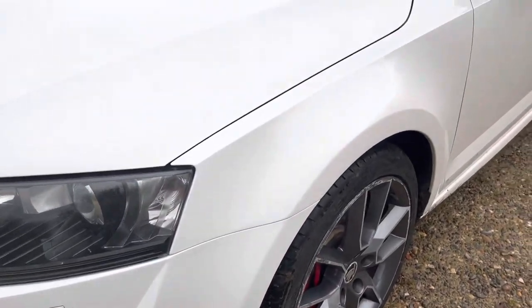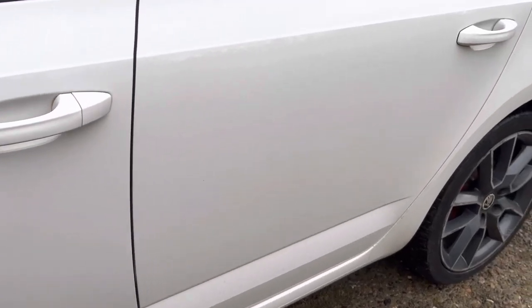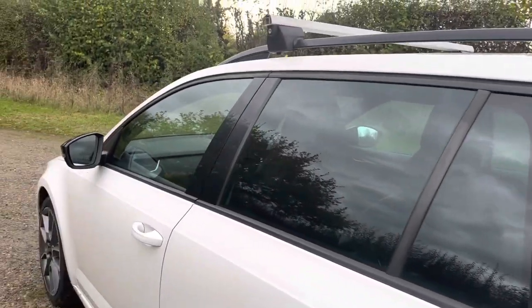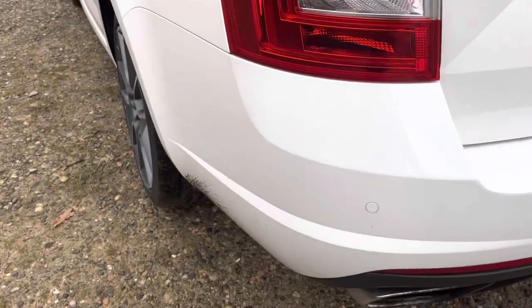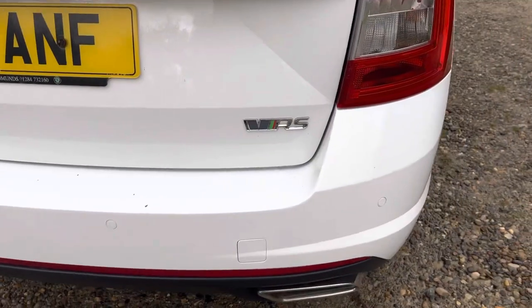We've come down the passenger side — all in nice condition. A bit of glass on the rear. There are a couple of roof bars on it as well. There are parking sensors on the bumper.